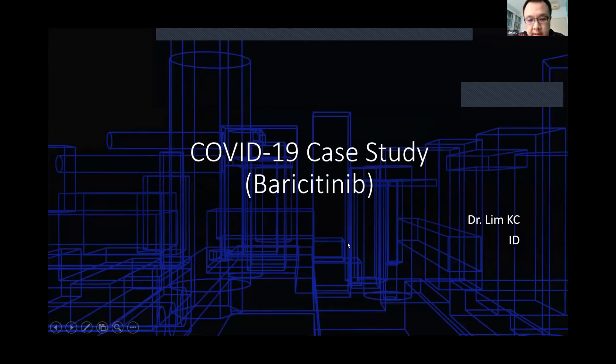The next presenter, from Sungai Buloh, reports that their hospital started using baricitinib on 16th June, giving them only about two weeks of experience. Out of their first cohort of about 8 patients, two cases will be shared.